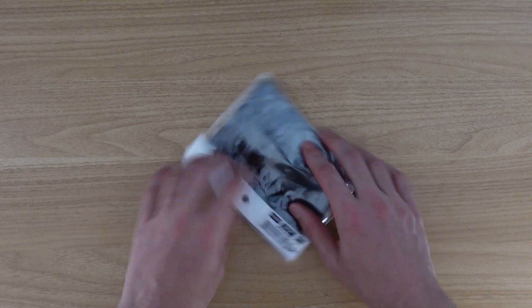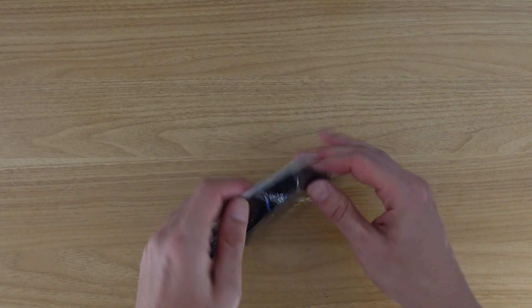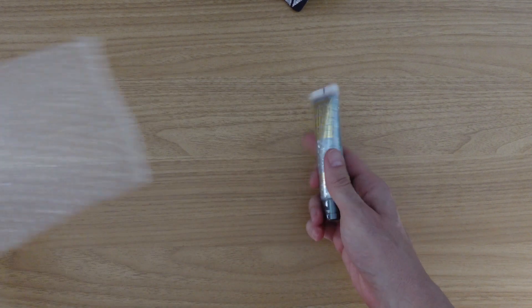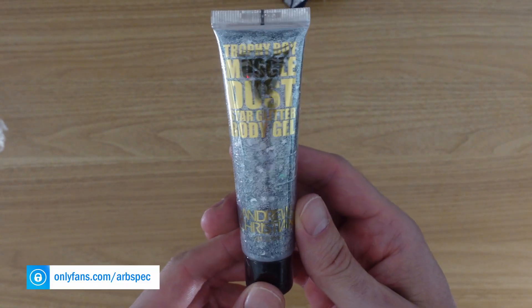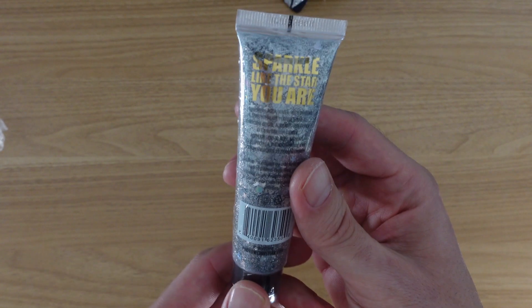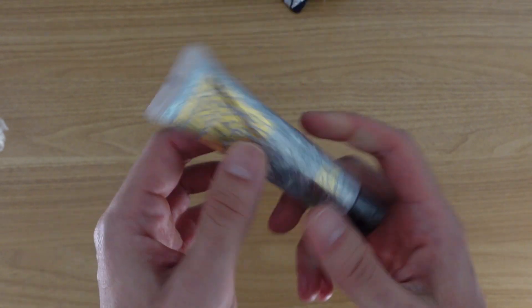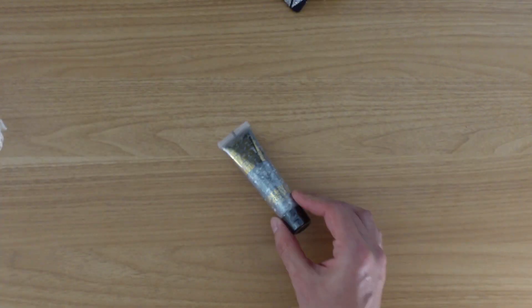Let's look at the last things. This is a highly unique Lattice Lace Bra — men's. One more thing: I normally never order this stuff, but I had to do it. Trophy Boy Muscle Dust Star Glitter Body Gel from Andrew Christian. For good photos and something fun — see how that looks. Should be interesting. I've never really tried something like that.